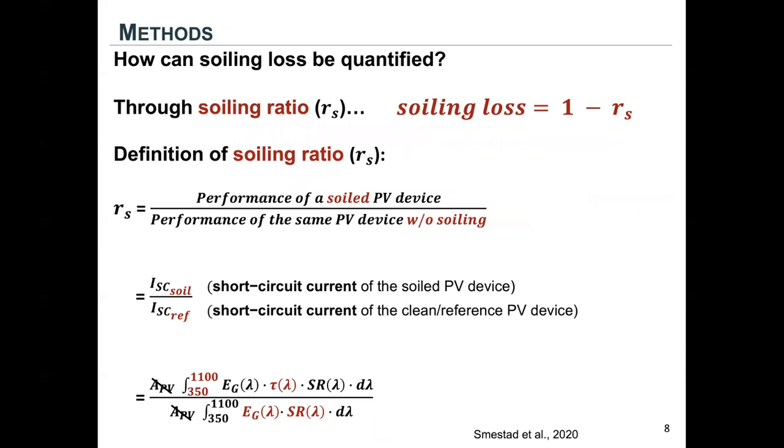How can soiling loss be quantified by satellite products? Well, how can soiling loss be quantified in the first place? The answer is through soiling ratio. Soiling loss is just one minus soiling ratio, and soiling ratio is defined as the performance of the soiled PV device over the performance of a clean device.